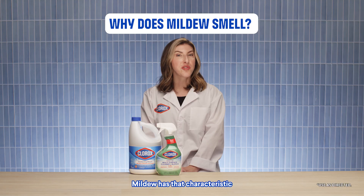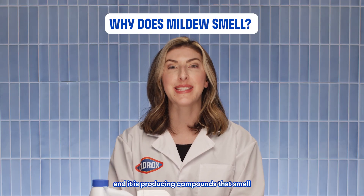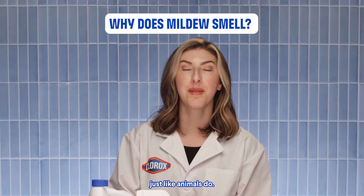Mildew has that characteristic damp, musty smell because it's alive and it is producing compounds that smell just like animals do.